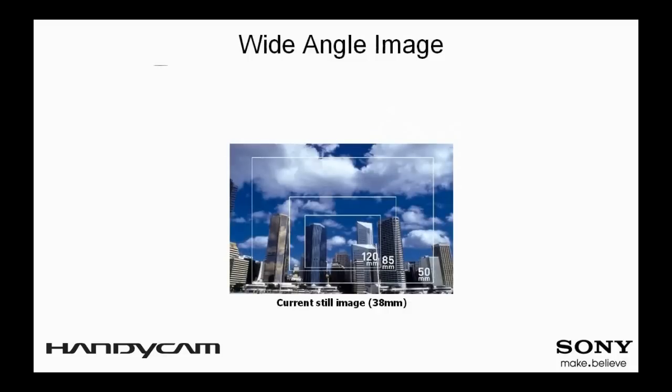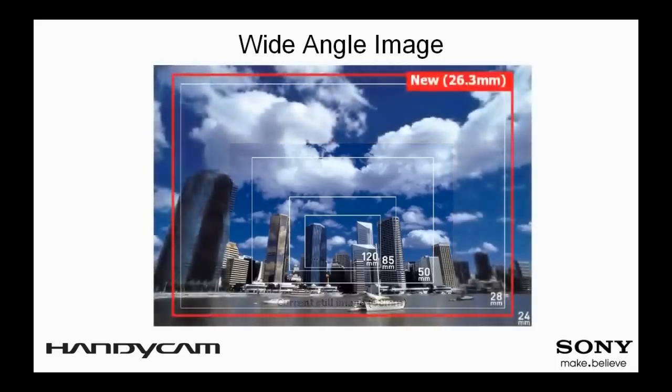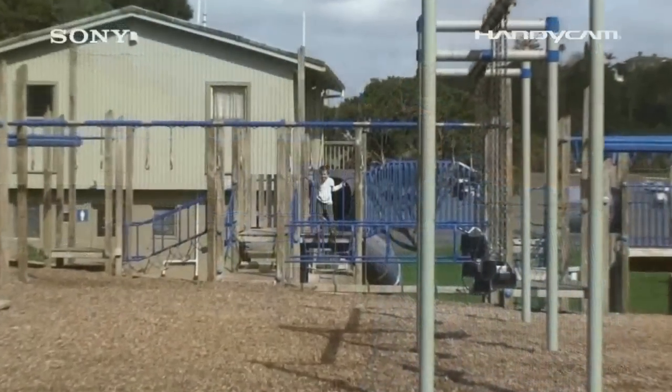Don't you wish your current camcorder could zoom out just a little bit more to capture your baby's entire height, your big group of friends, or that giant historical structure by the street? With Sony's wide-angle G-Lens, a class-leading focal length as wide as 29.8mm in video mode, users can now capture roughly twice the area compared to a conventional camcorder without the use of an external wide-angle conversion lens.